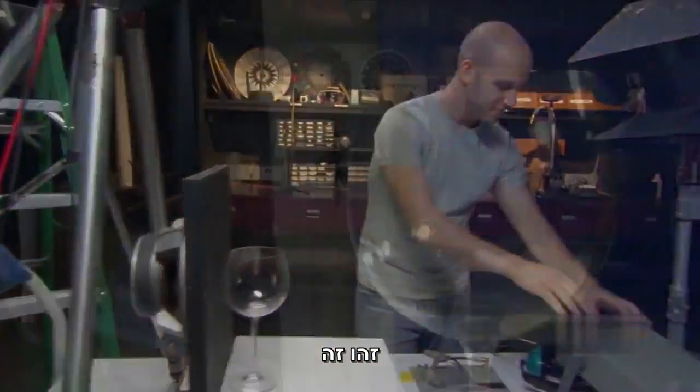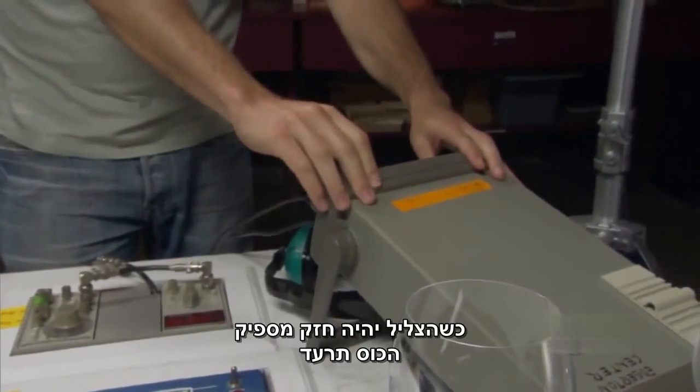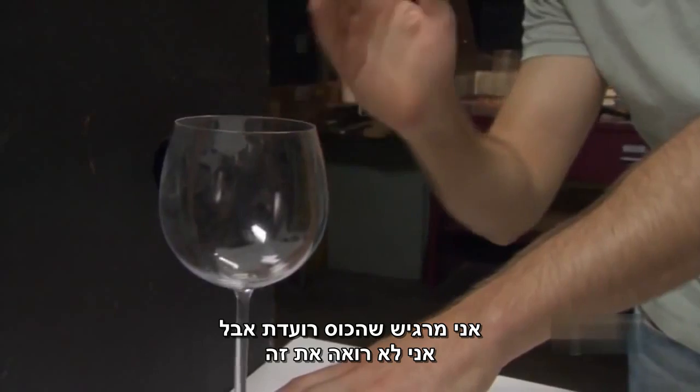That's it. This is the exact tone to make this particular glass vibrate. When the tone is loud enough, the glass will shatter. I can feel the glass shaking, but I can't see it.